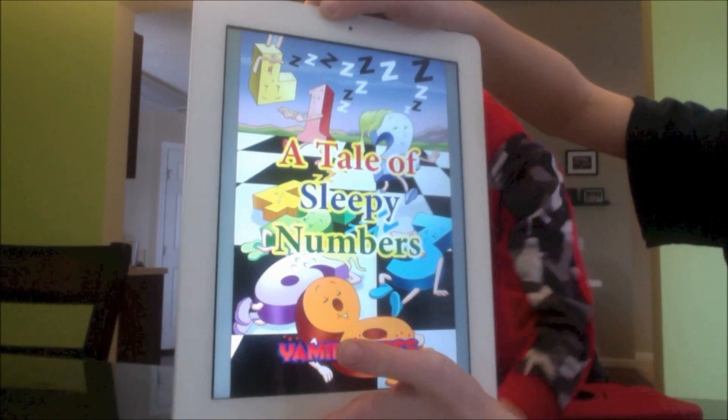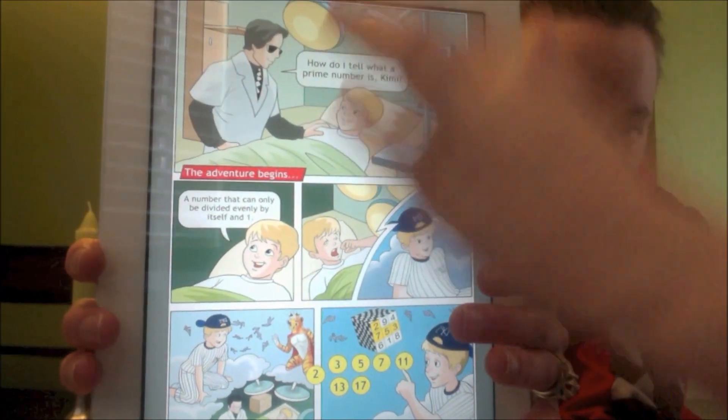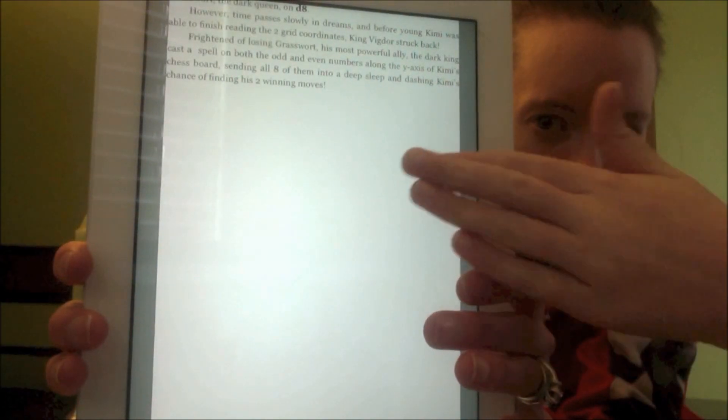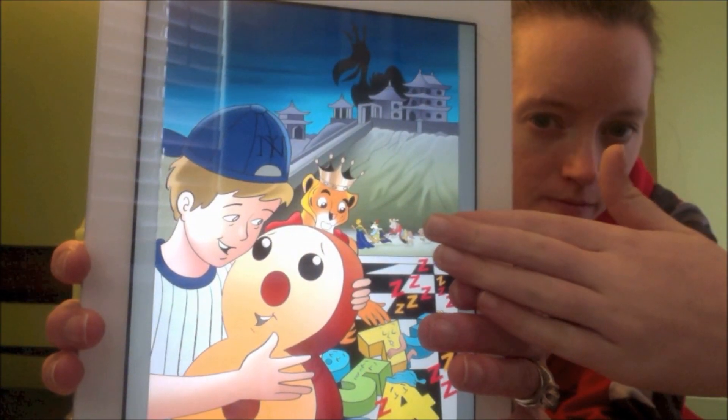We're having fun learning about numbers today — integers, prime numbers, rational numbers — with Yami's Chest's new eBook, A Tale of Sleepy Numbers.